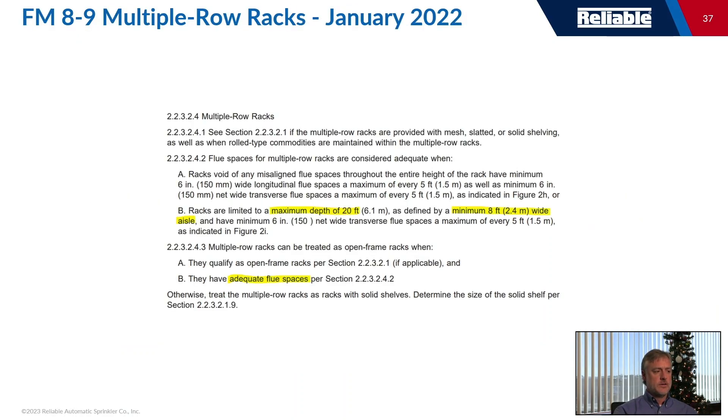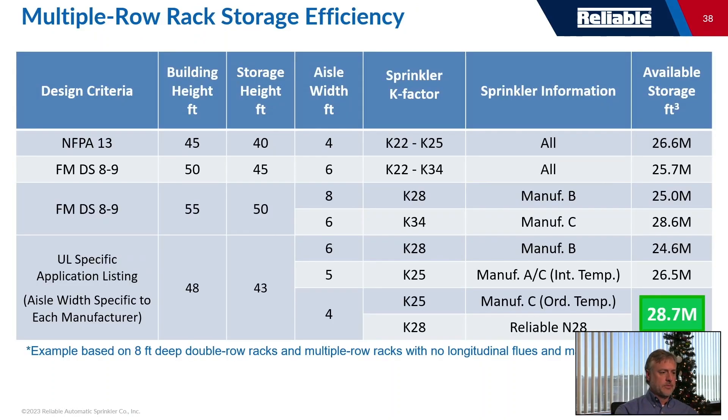What about multiple-row racks? Here's the description from FM 8-9: they're basically racks that don't have an aisle — they can be a maximum of 20 feet deep before you need an aisle, as long as they have adequate flue spaces in both directions. There are only a couple of choices if you want multiple-row racks in your building.